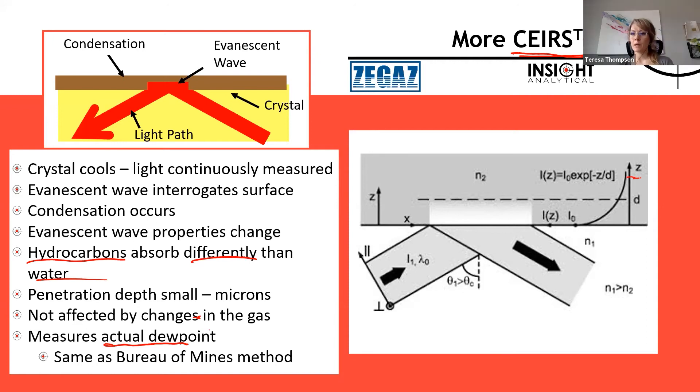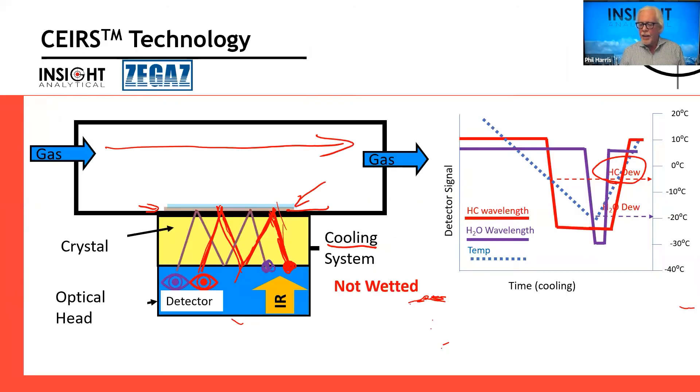Brian's asking: with temperature being a fairly slow process, what is the cycle time between readings? It depends somewhat on how cold the dewpoint we have to hit is — the deeper we have to cool it, the longer it's going to take. If the dewpoint is fairly close to where we start, say starting at 20°C with dewpoints at 5°C, typical cycle times are on the order of 3 to 6 minutes.